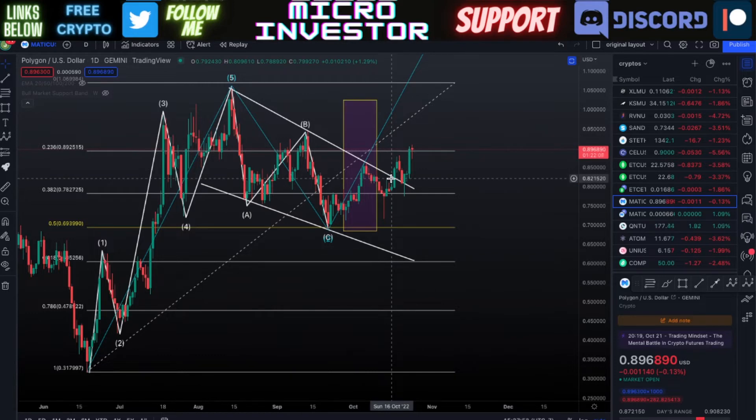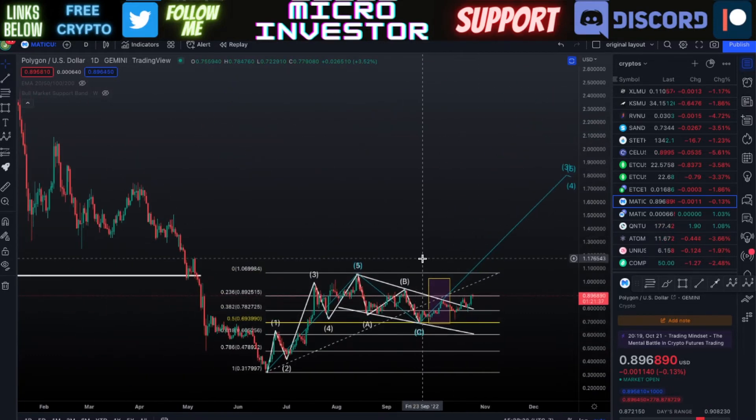This is all working out into a really good process and it's working out just like how the technicals are showing us. We've had wave one, wave two, and now wave three in the process. Hopefully this will go and break above that one dollar and six cent price that we're hoping to be above within this next month, and that would really confirm that wave three being in the works.